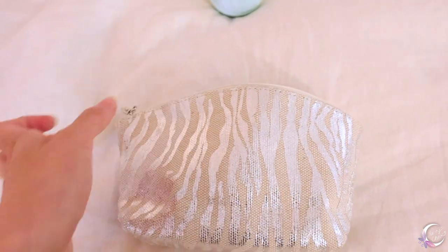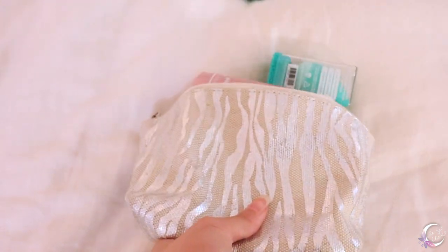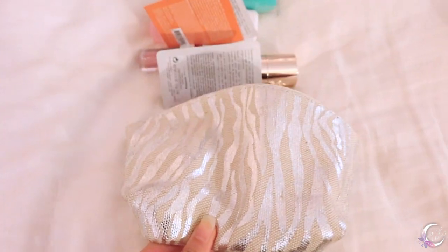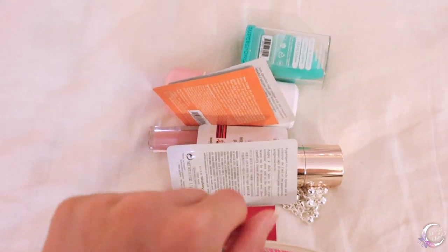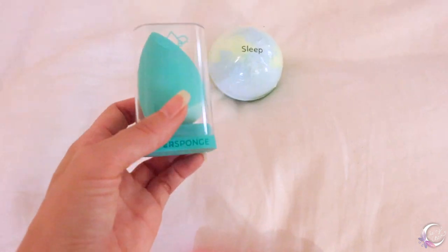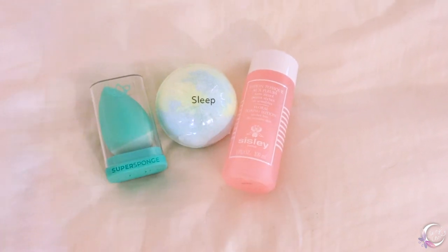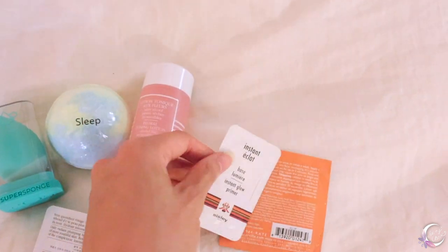It took me a while to figure out what to give to you guys, and I think this will be really lovely. You'll get a bag, bath bombs, a makeup sponge, a face toner, and tons of samples from my favorite brands.